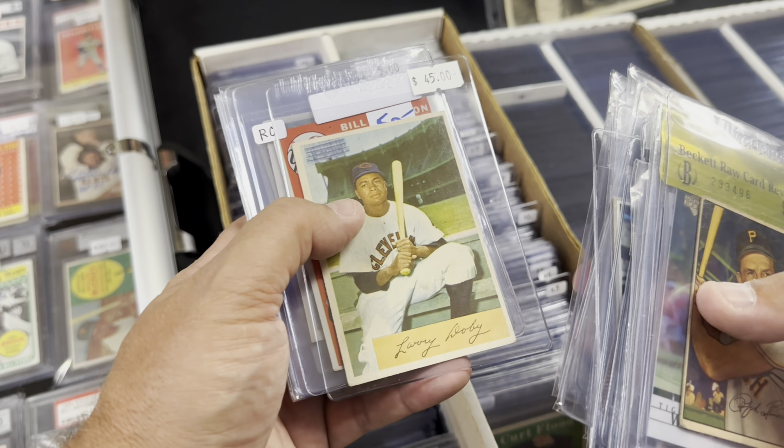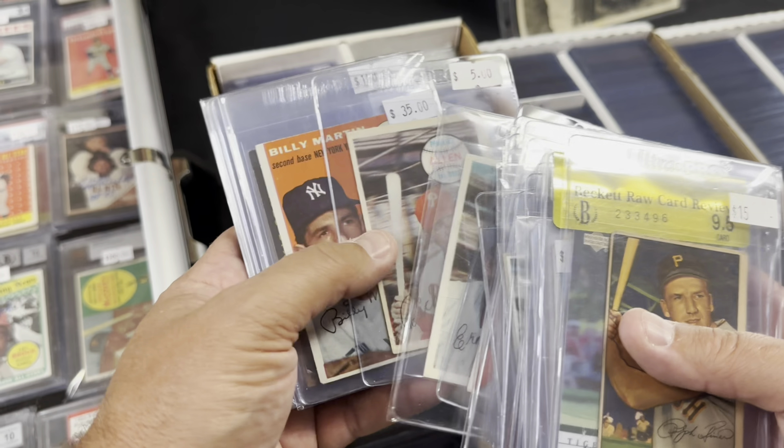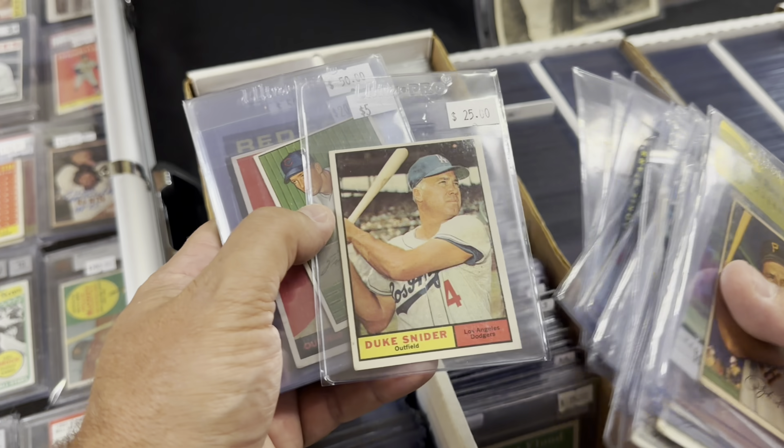He had a big box of stuff which I ended up going through as well - you'll see.